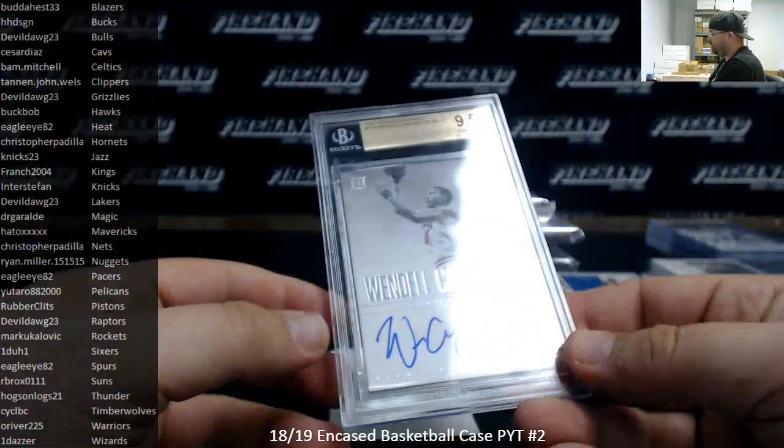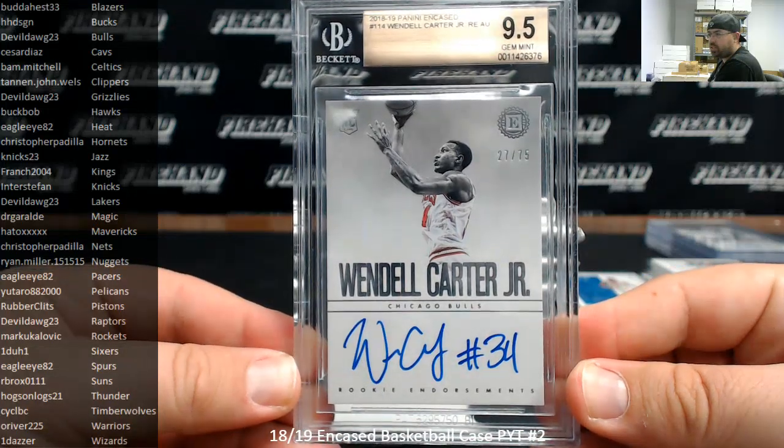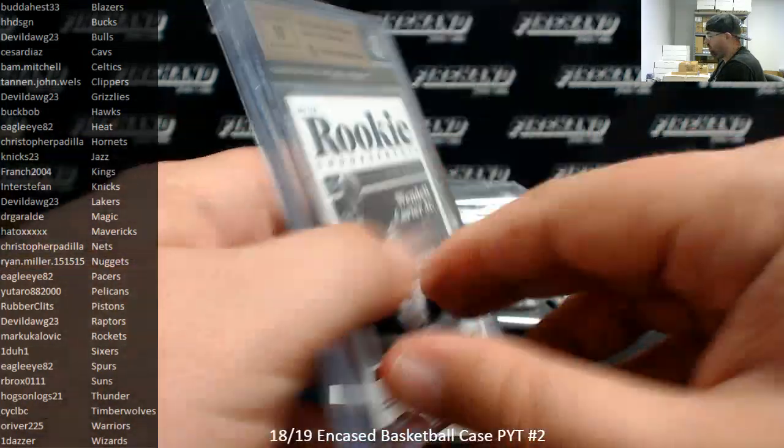Wendell Carter Jr., BGS 9.5, rookie endorsements auto, number 75. The Chicago Bulls going to Devil Dog 23 — 9.5 with a 10 auto.